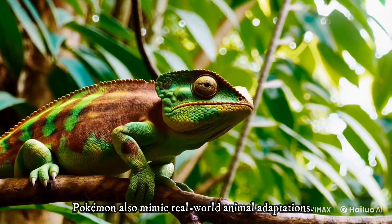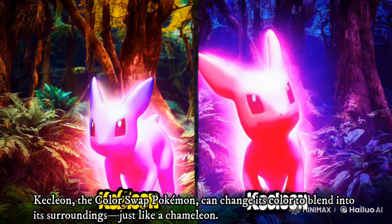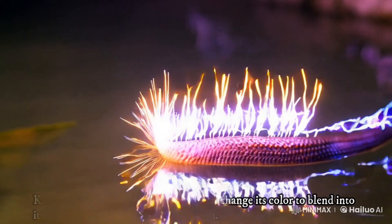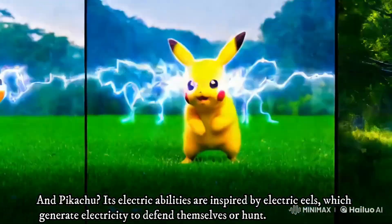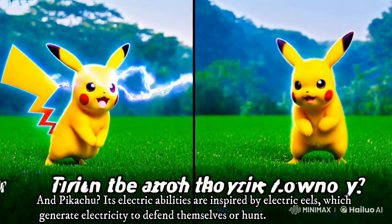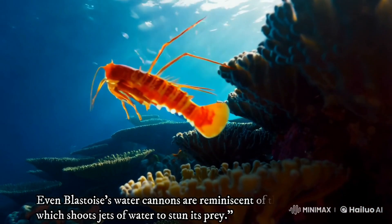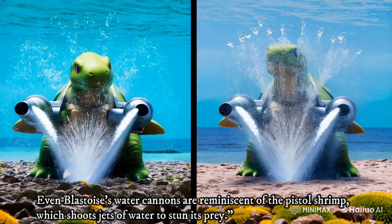Pokemon also mimic real-world animal adaptations. Kecleon, the color swap Pokemon, can change its color to blend into its surroundings, just like a chameleon. Pikachu's electric abilities are inspired by electric eels, which generate electricity to defend themselves or hunt. Even Blastoise's water cannons are reminiscent of the pistol shrimp, which shoots jets of water to stun its prey.